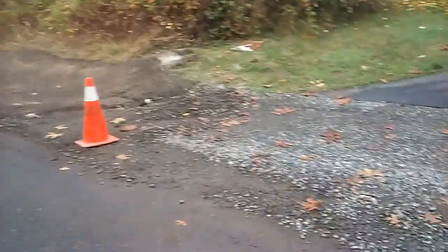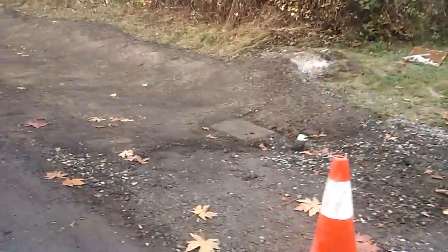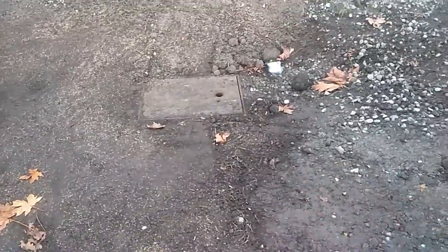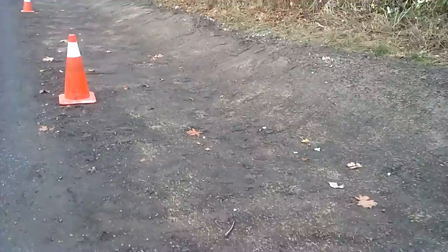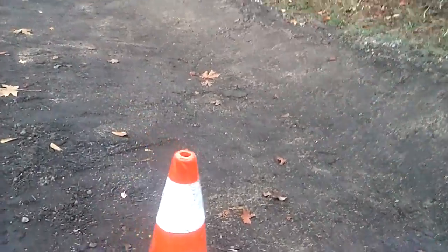North along 55th from the driveway. This is pretty much done except they haven't put the grates in. There are still some wooden covers on the catch basins. But this is definitely raked, compacted, and seeded with grass.